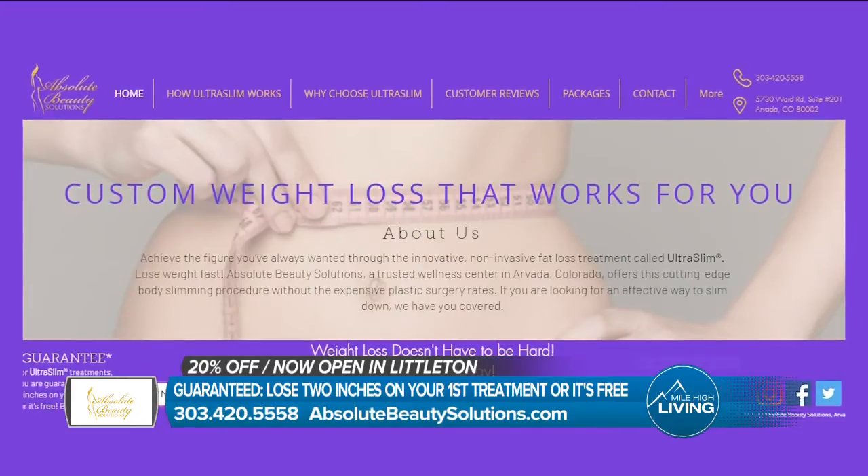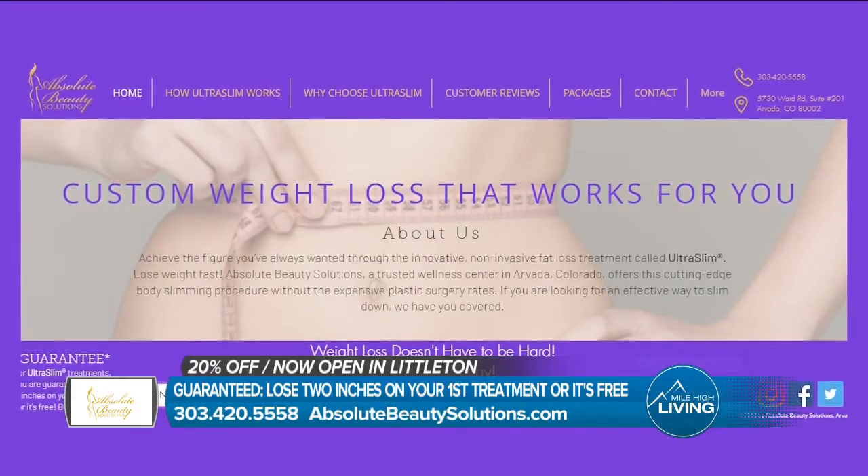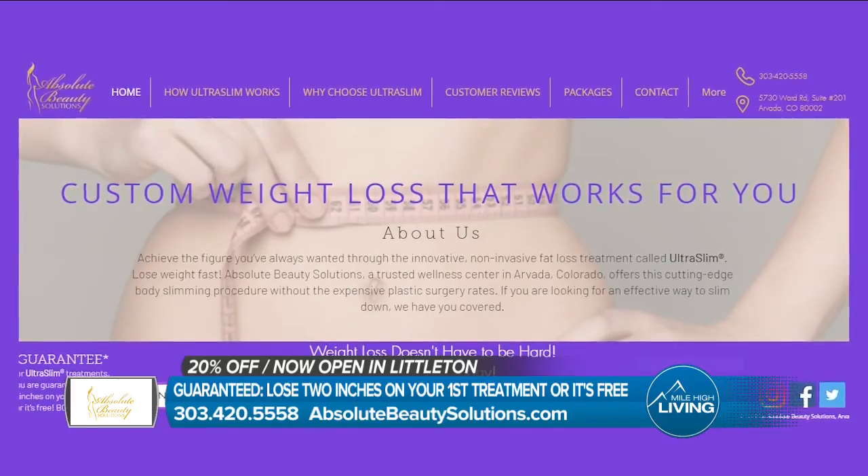Don't forget about the new location, now open in Littleton. Call 303-420-5558, or you can visit absolutebeautysolutions.com. They paid for today's segment.